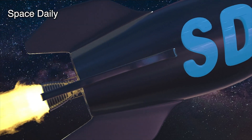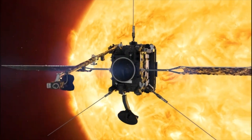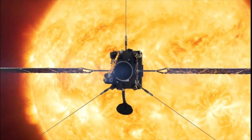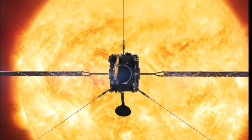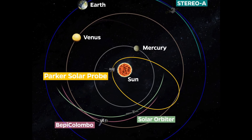Hello, this is Space News with Julia. Solar Orbiter's latest images show the full Sun in unprecedented detail. They were taken on March 7, 2022, when the spacecraft was crossing directly between the Earth and Sun.